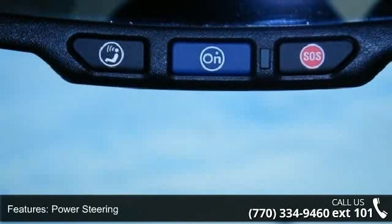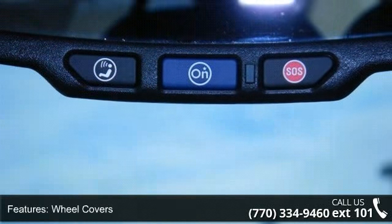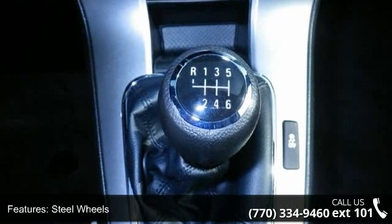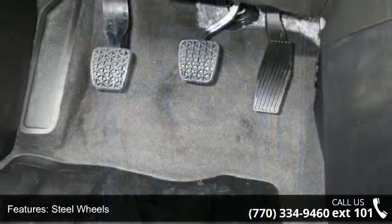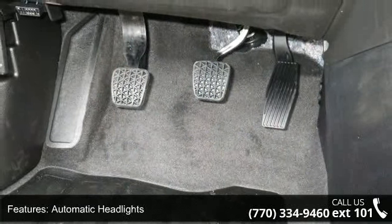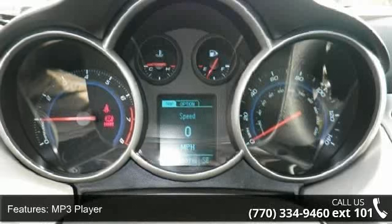Some of the top features included with this vehicle are front-wheel drive, power steering, wheel covers, steel wheels, automatic headlights, MP3 player, Bluetooth connection, auxiliary audio input, satellite radio and bucket seats.